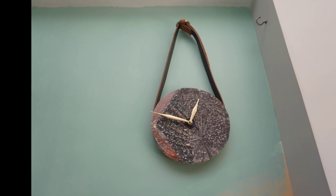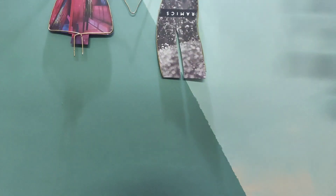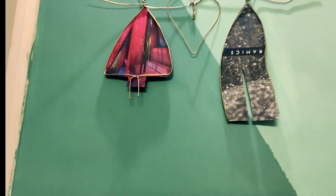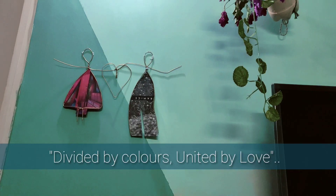The wall clock here is very rare and unique, matching with the theme. And now one of my favorites — the metal wire art. This is a couple holding a heart. I would say divided by colors and united by love.